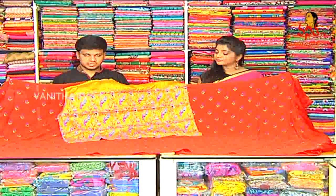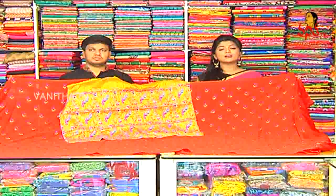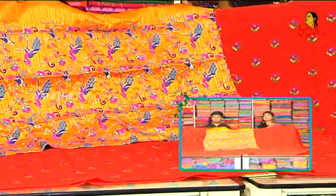How does the price cost? It costs only 1700 rupees. This is a beautiful dress. It costs only 1700 rupees.